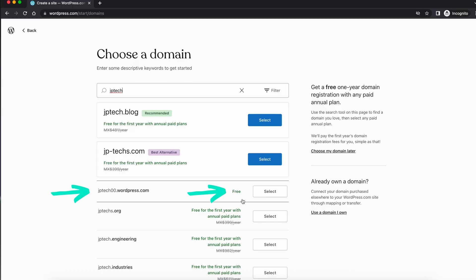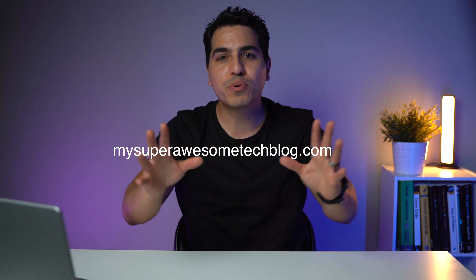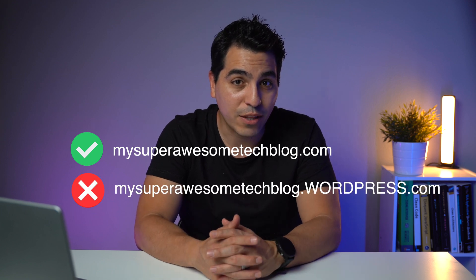Remember I mentioned the free tier has some limitations, especially with the domain? Well, all these platforms like WordPress will let you choose a free domain, but only part of the domain name is customizable — it will always end in wordpress.com or whatever the name of the platform is. If you're just starting out and it's between this or not having a website at all, I would choose this any day. However, if you're willing to spend a few dollars, if you're building brand recognition, or if you simply want to look more professional or are building a website for your business, then I think you should spend the extra dollars and get a proper custom domain — so it would be mysuperawesometechblog.com and not mysuperawesometechblog.wordpress.com.